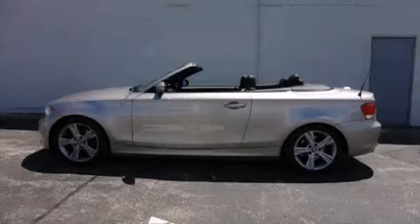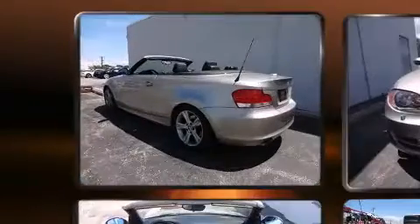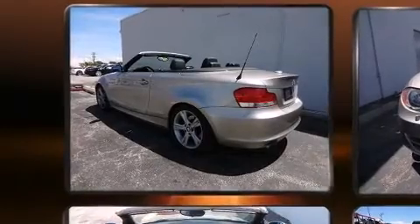This two-door, four-passenger convertible still has fewer than 40,000 miles. It features an automatic transmission, rear-wheel drive, and a three-liter, six-cylinder engine.